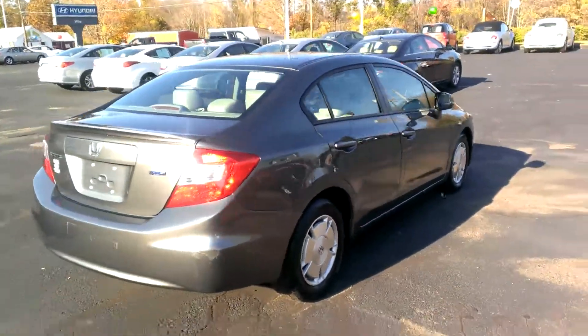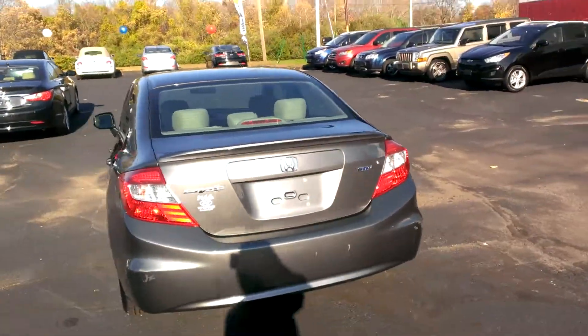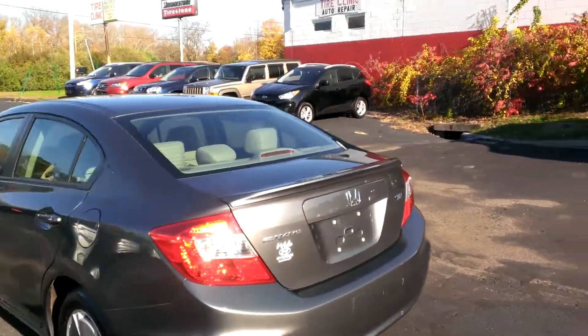Gray on gray. One owner, traded in just recently. I'll tell you, be ashamed to let this one go.